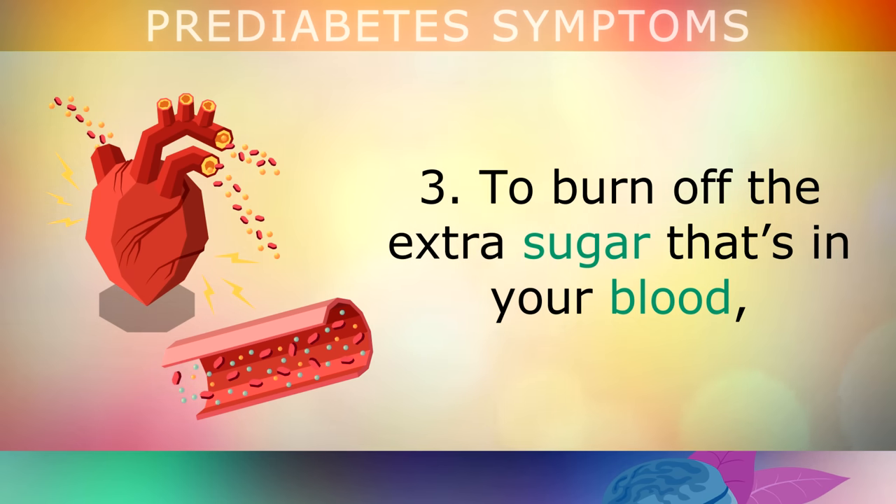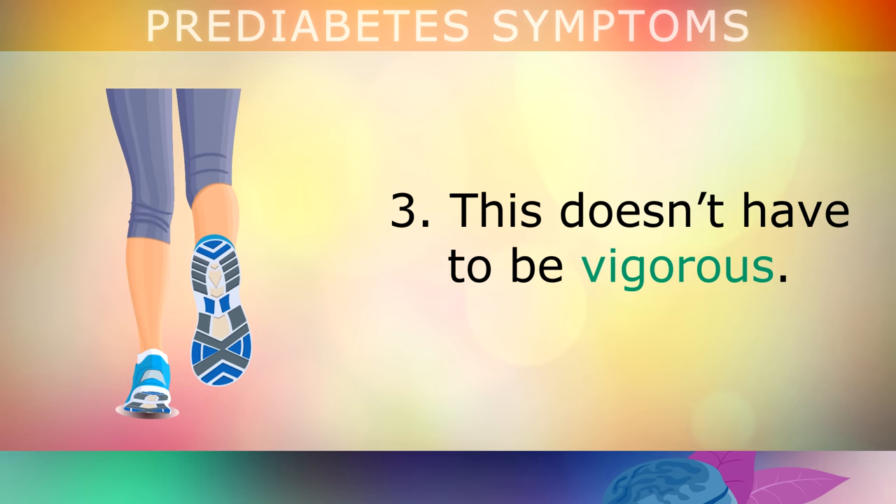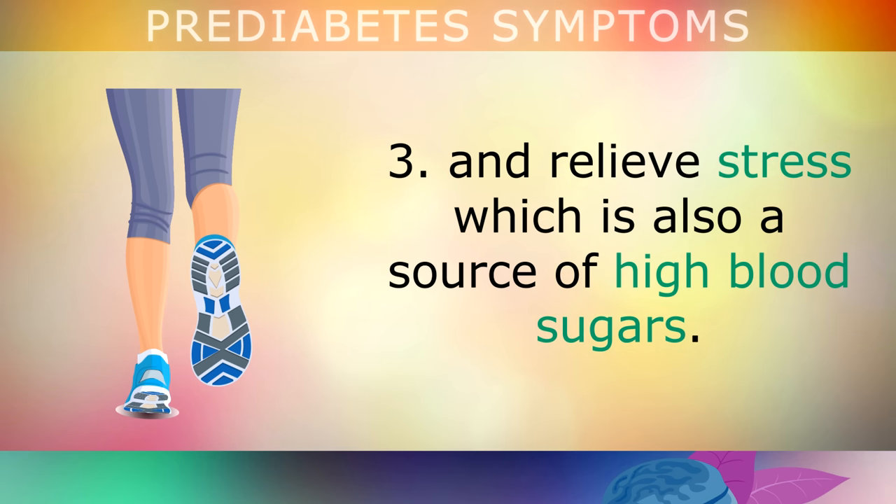To burn off the extra sugar stored in your blood, you'll need to start working on improving your activity and do a little exercise. This doesn't have to be vigorous — long walks are actually the best option, since they help to lower your blood sugars and relieve stress, which is also a source of high blood sugars.